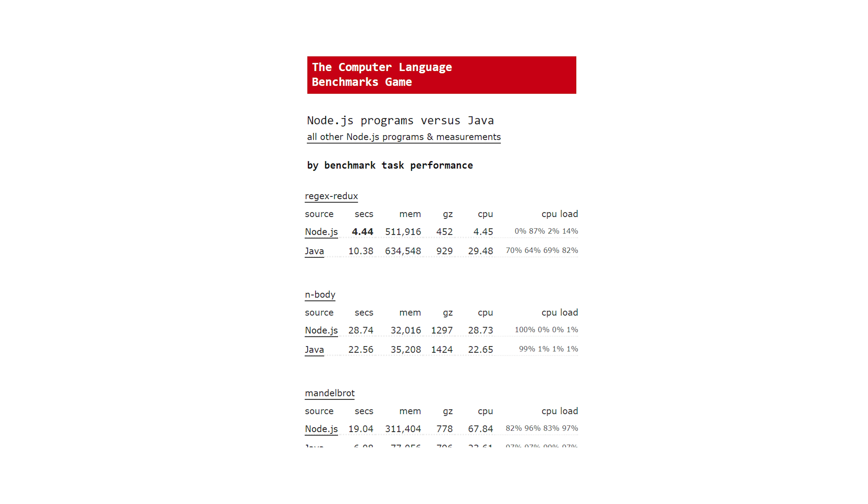They used this thing called the CLPG — the Programming Languages Benchmark Game — which has an implementation of all these algorithms in every different language, implemented to the best and most efficient of each language's ability.